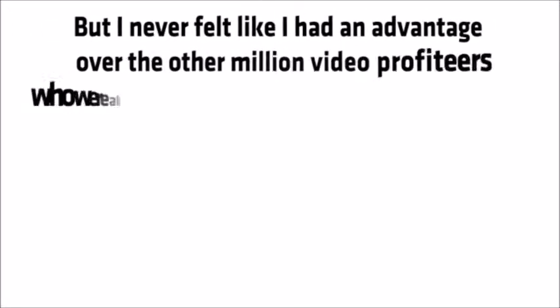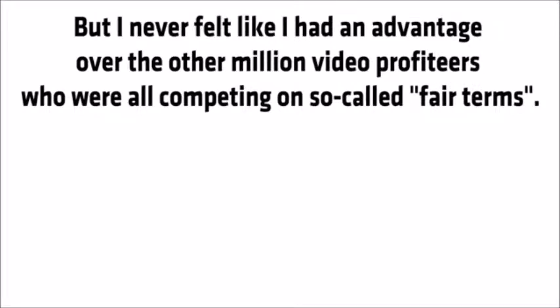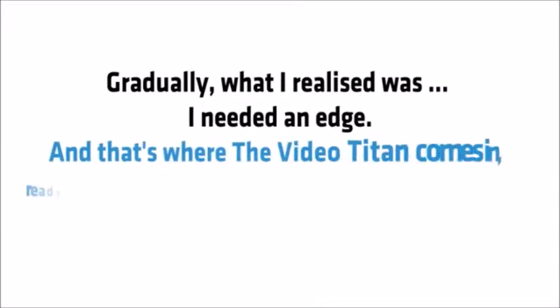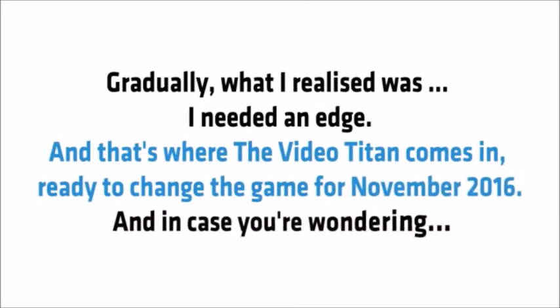Trust me, I tried every video software and system out there, but I never felt like I had an advantage over the other million video profiteers who were all competing on so-called fair terms. Gradually what I realized was I needed an edge.